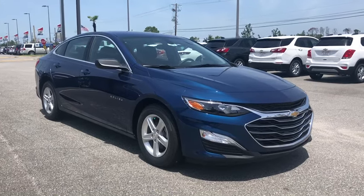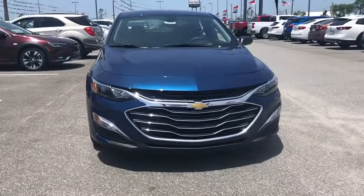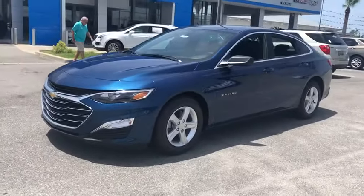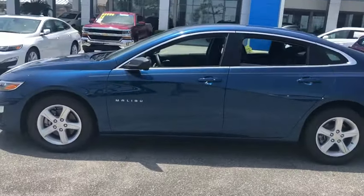Take a ride in the 2019 Chevrolet Malibu, a combination of performance and fuel economy. The Malibu is a great commuting car. This vehicle has less than 100 miles. Here are some of this vehicle's great options.